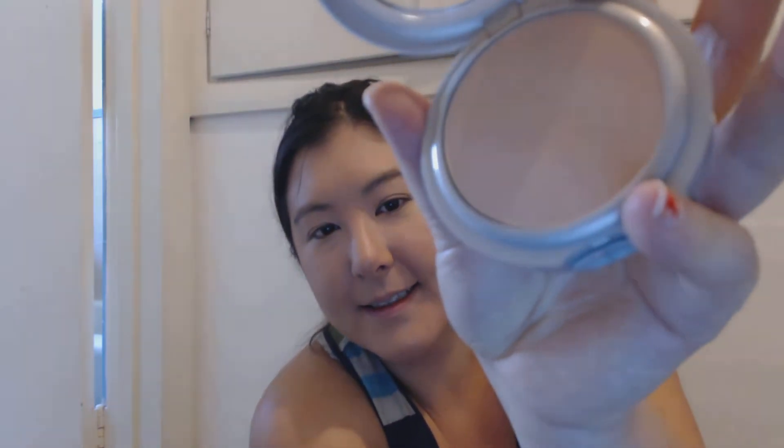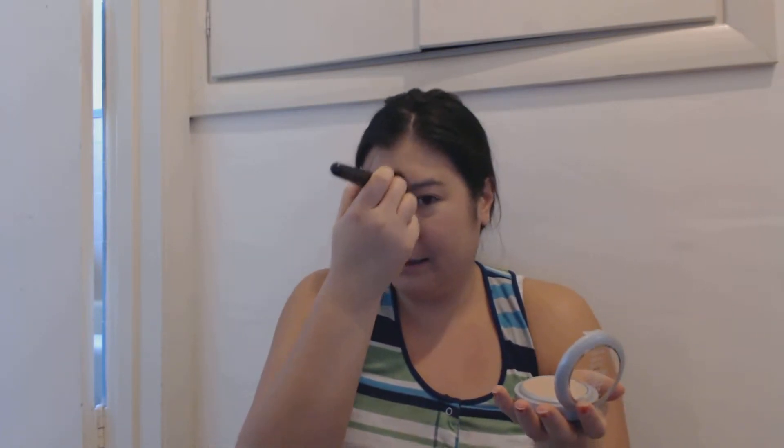This is what it looks like — it's a nice one, it makes me feel refreshed. I'm just using my ELF powder brush, going to dab this on my T-zone and then pat and blend on my face.